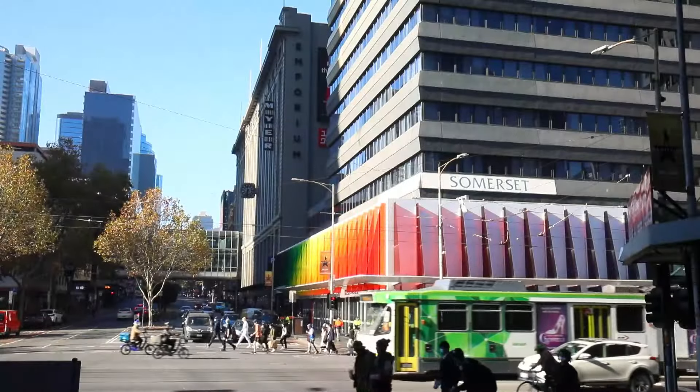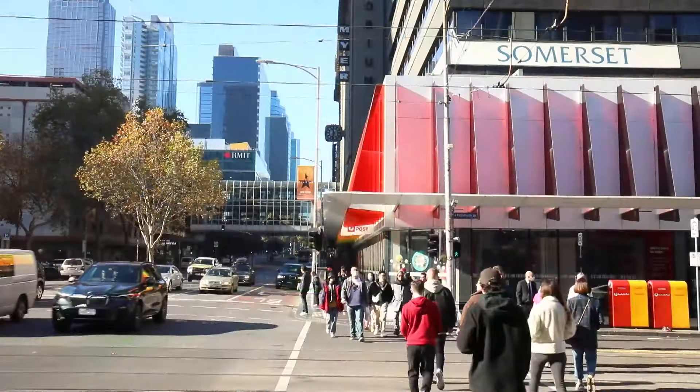Welcome to VOCO Melbourne Central, a true original in the heart of Melbourne. Come on in and let us show you what makes us unique. Located at 374 Lonsdale Street, in the very centre of the city.